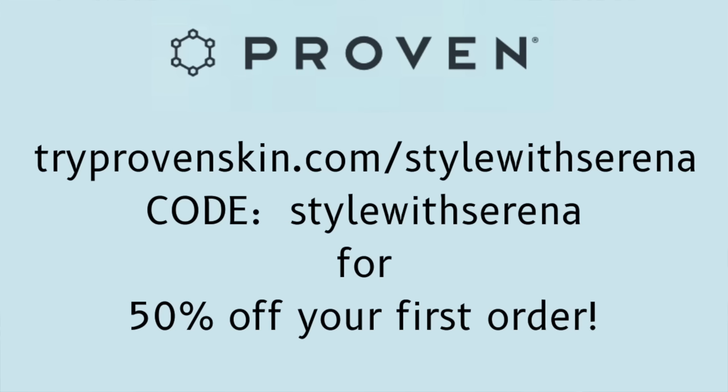Thanks again to Proven for sponsoring today's video. Don't forget you can go to tryprovenskin.com forward slash Style With Serena, use my code, and you'll get 50% off your first order. Thank you all so much for joining me today — I appreciate you guys, and until I see you in my next video, have a stylish day, bye!